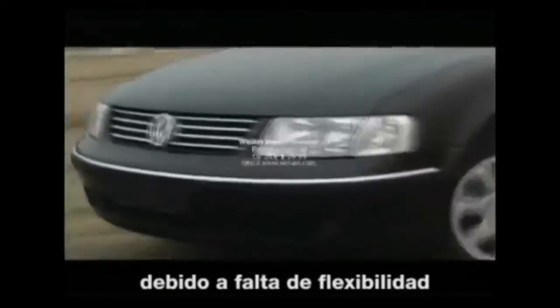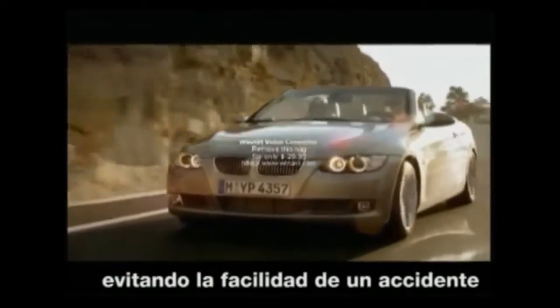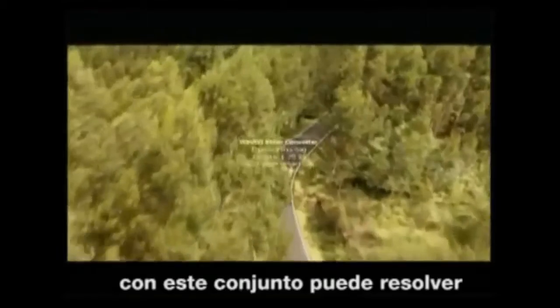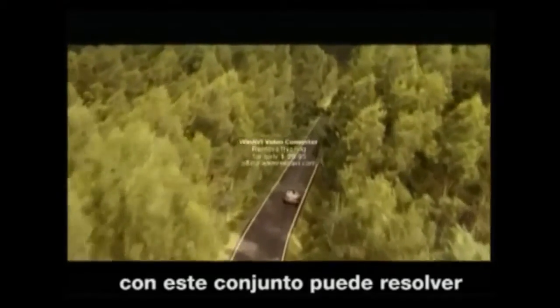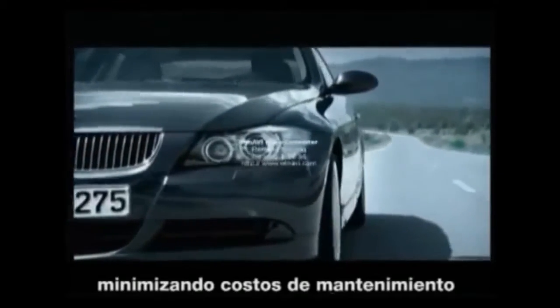When used for a long time, the shock absorption spring becomes less sensitive because of lacking flexibility, which not only affects the comfort of driving but also causes traffic accidents easily. A set of shock buffers can settle the troubles of shock absorption springs and reduce the cost of maintaining a car.